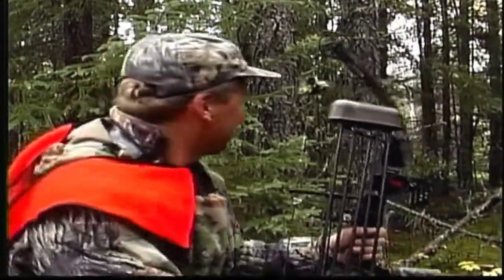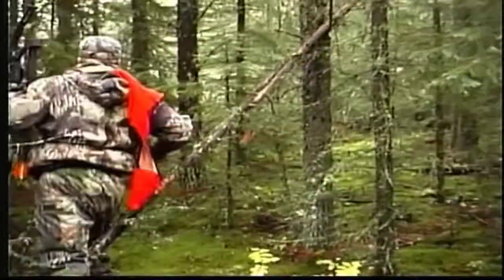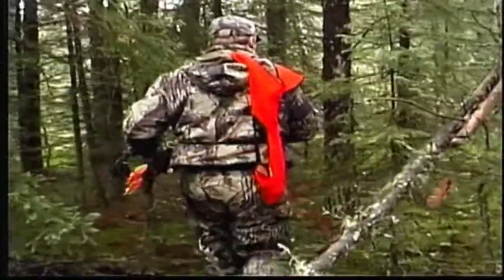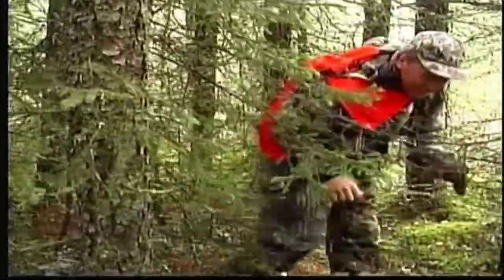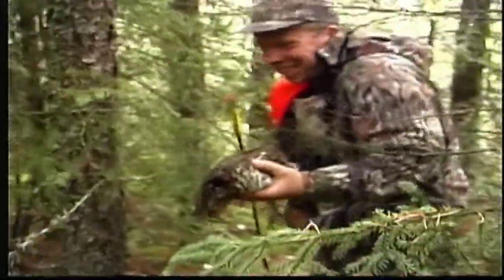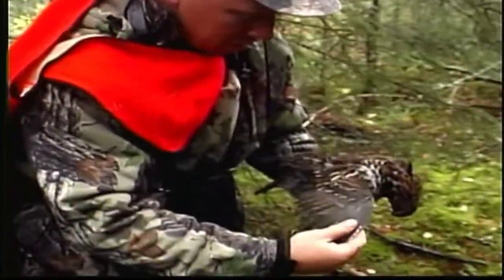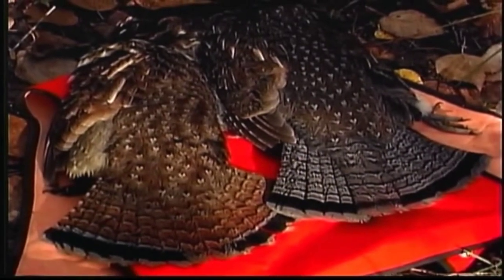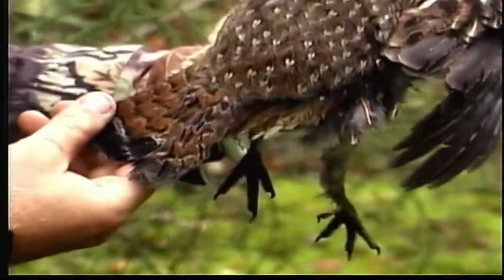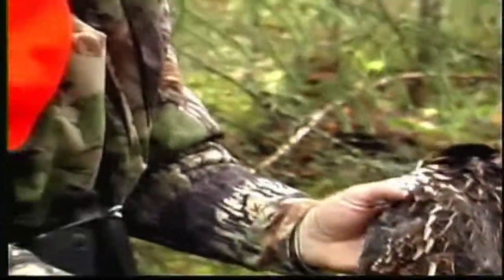Beautiful ruffled grouse — nice and tan colored. There, we got him, and the arrow right in the same spot. Wow, this bird is brown. Look at all the brown tinge. Mostly gray, but beautiful looking ruffled grouse. Amazing the difference — some of them are very black and gray. This one has a lot of brown in the tail, majority of brown. Really nice camouflage for up here. Just excellent.